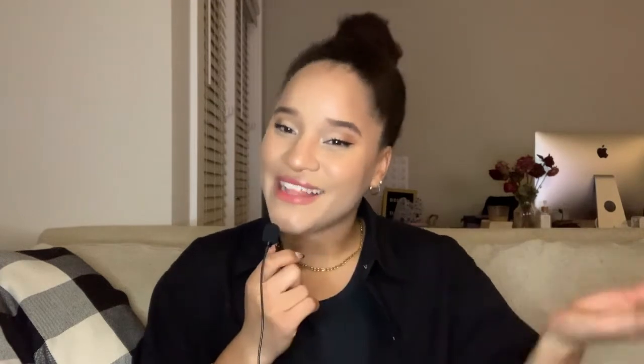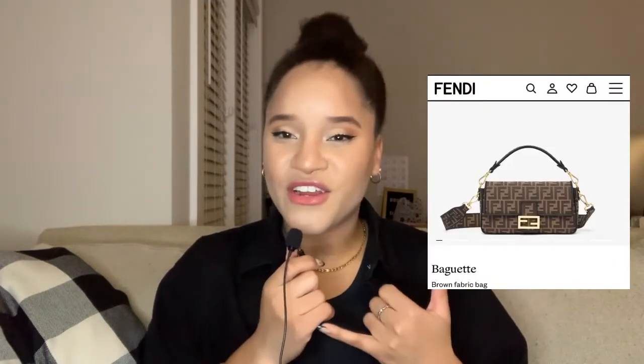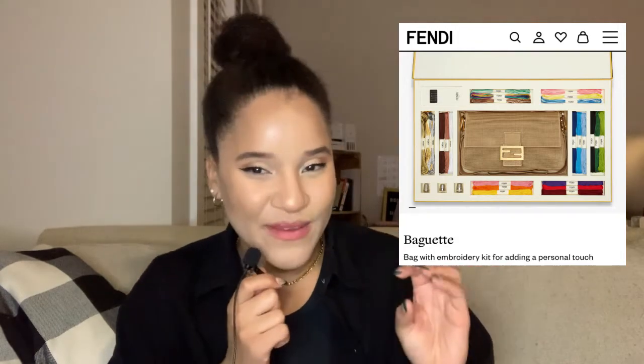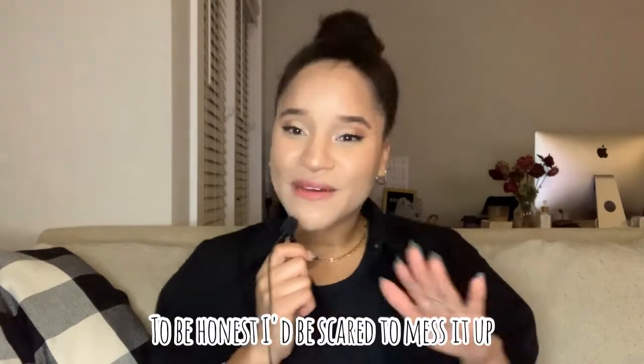Fendi — I have two recommendations. The first is the classic baguette. I recommend the leather with the double F hardware, or the cloth version. There's also a build-your-own baguette option which is a little cheaper — great for creative people who want a personalized bag. The cloth baguette I hardly ever see in the resale market, which says something. I love that it's multifunctional: you can hold it as a clutch, use it as a shoulder bag, or carry it crossbody.